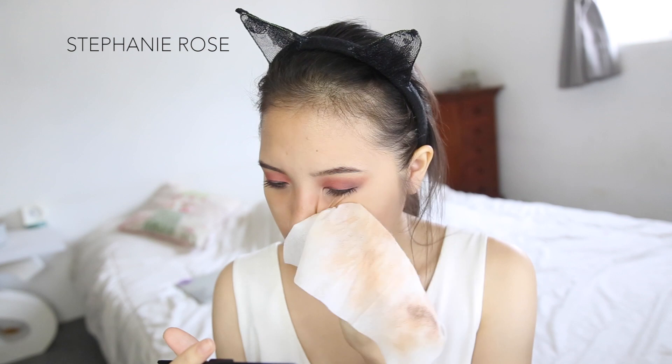If I have makeup on that day, the first thing I use for cleaning is Cousins baby wipes. I really love this stuff. I know you're not supposed to clean your face or remove makeup with baby wipes, but I've been using this since high school and I've never had a problem with it. I use this to clean the majority of my makeup — foundation, lips, and brows.